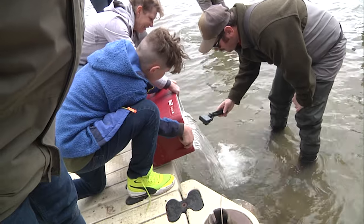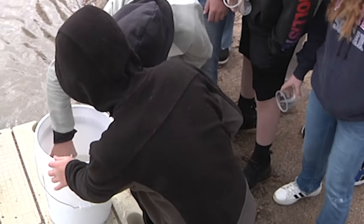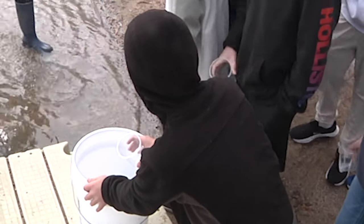Is there a future biologist in this group? Could very well be, but at the very least, programs like Trout in the Classroom inspire the next generation of conservationists and anglers — and they're having fun while participating. This is Ray Hageman with the Wyoming Game and Fish Department.